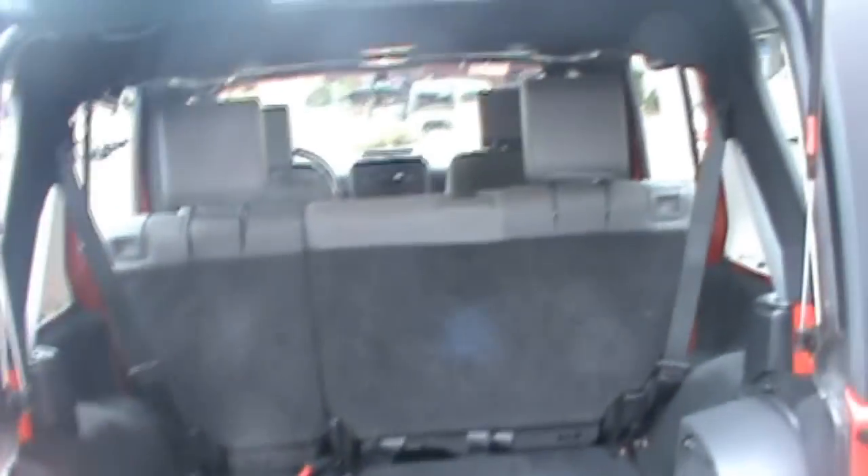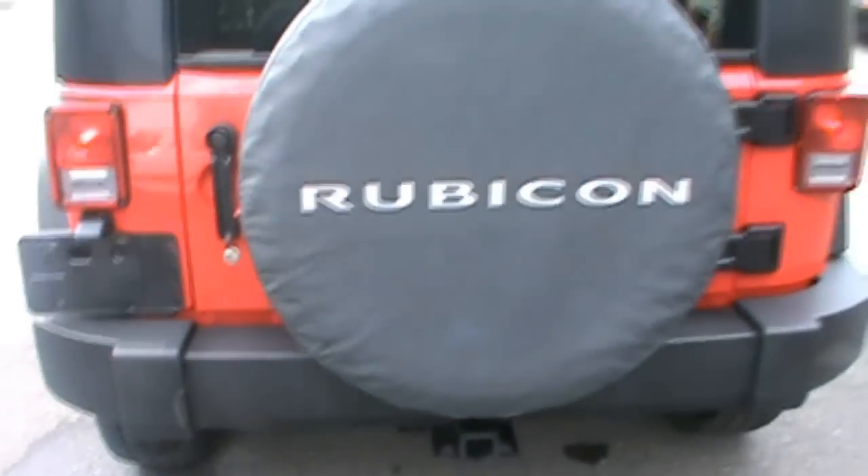Plenty of space in the rear. I actually like the color red — I really like the color red on these Jeeps.